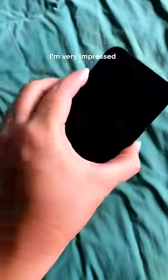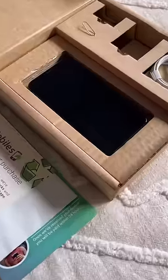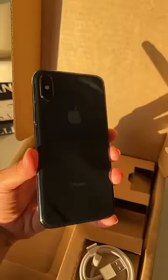Look how good of a condition it is in. I'm very impressed — they're always in such good condition. The phone is in great condition; you wouldn't even guess this was a second-hand phone. Not even a single piece of dust on this bad boy. Such good quality.